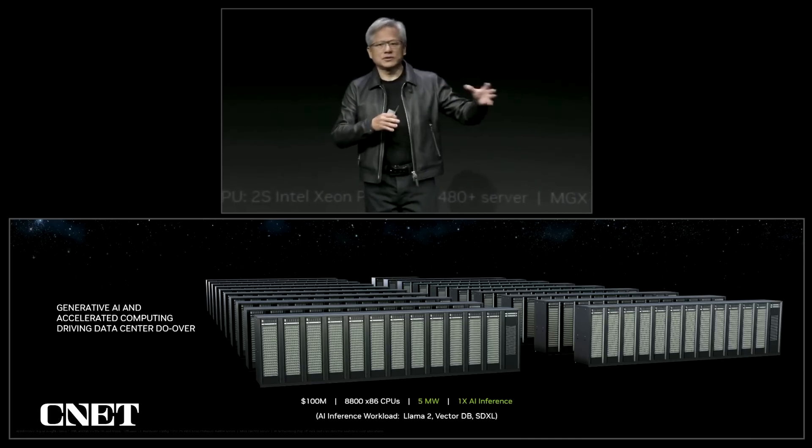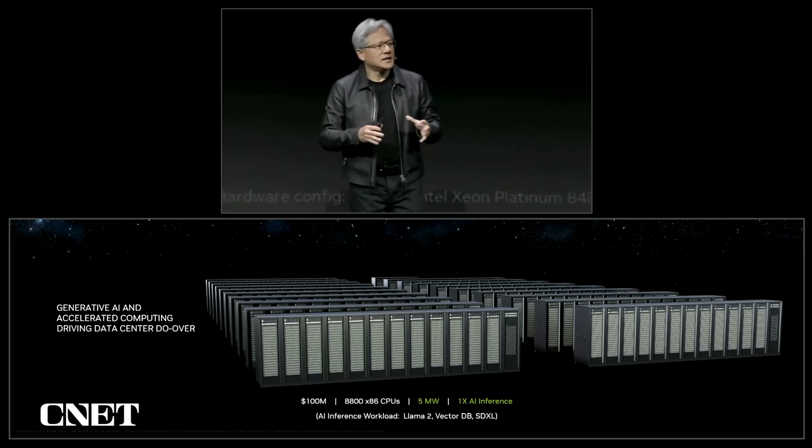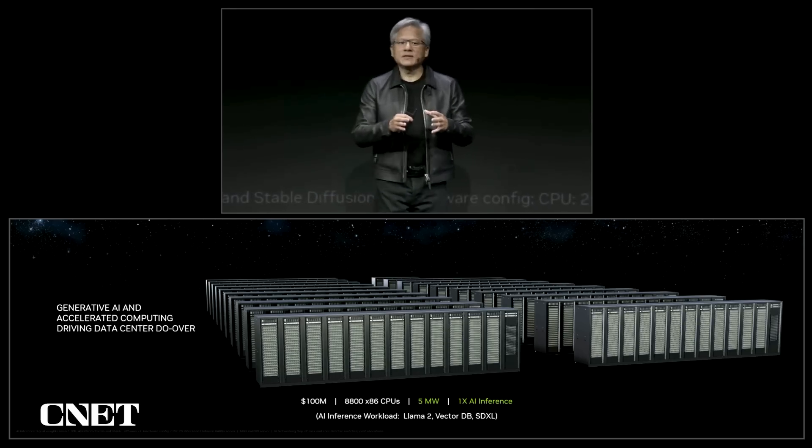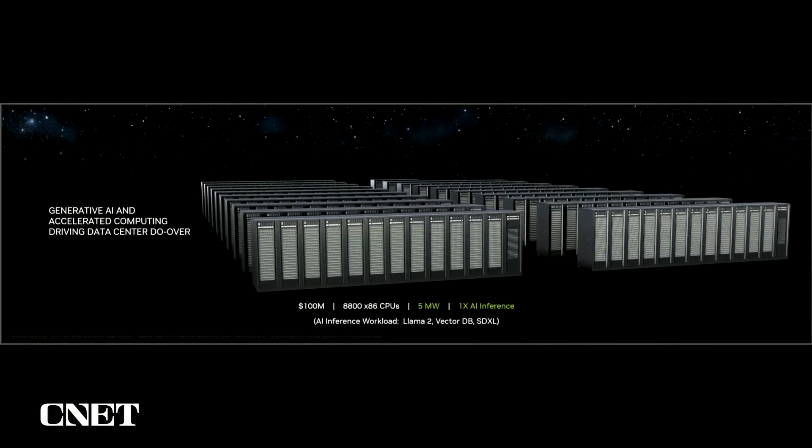That large language model will figure out your intention, your desire, and what you're trying to do given the context, and present the information to you in the best possible way. It will do a smart query, maybe a smart search, augment that with your prompt, and generate whatever information is necessary. The canonical example I'm using here is a Llama 2 large language model being inferenced. It then does a query into a semantic vector database. The output of that is augmented and becomes a guide for a generative model — in this case, Stable Diffusion XL. So these three models — Llama 2, vector database, and SDXL — are state-of-the-art models you could imagine running everywhere.